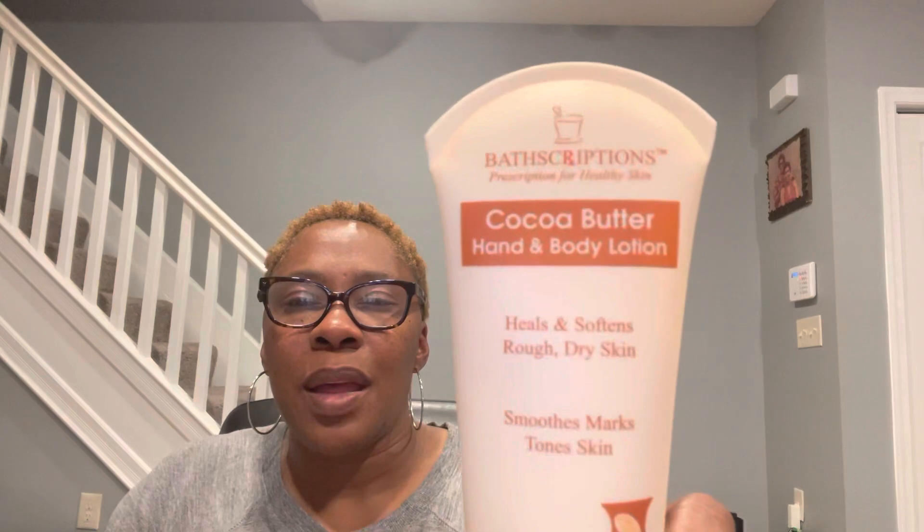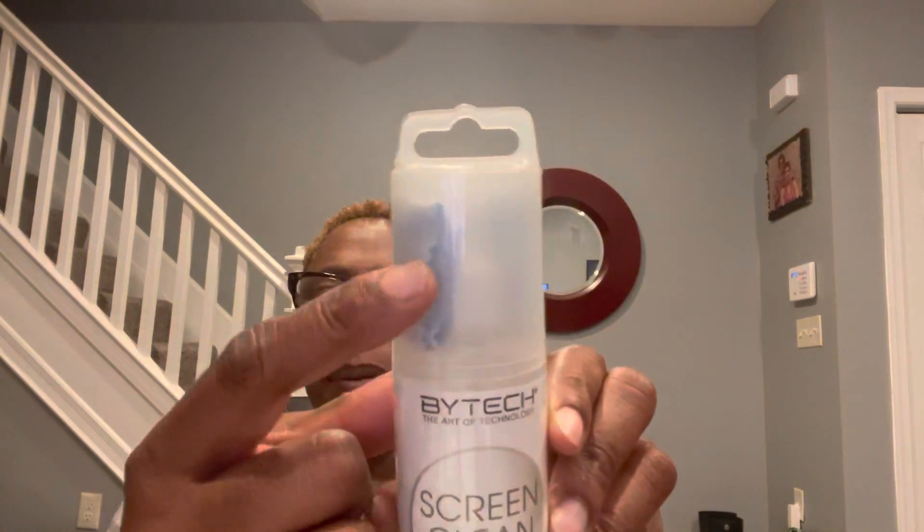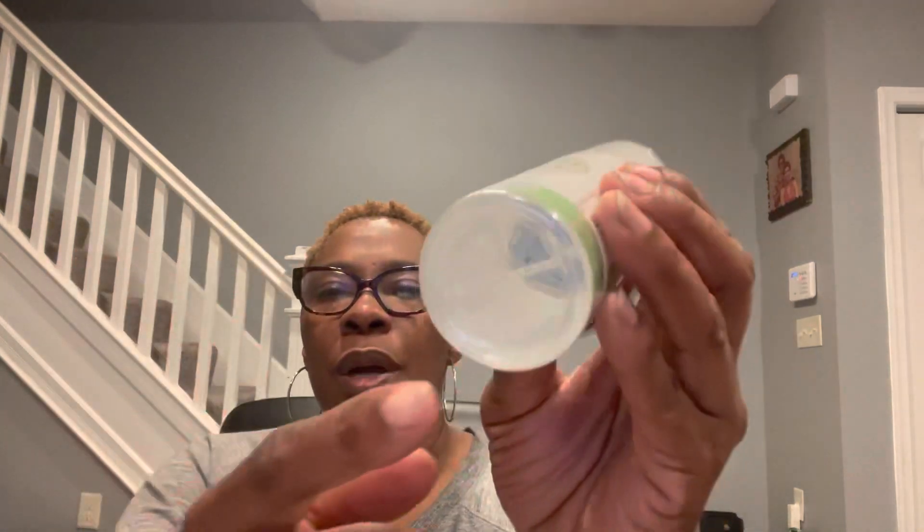Bathscriptions cocoa butter hand and body lotion with natural cocoa butter and vitamin E — this is a 6.8-ounce container by Bathscriptions. Bytec, the art of technology — screen clean, 150 milliliter, with a white cloth included. The cloth is in the cap. It is a liquid for cleaning, and the instructions say it has an anti-static formula for removal of smudges and dust from flat panel TV screens, cell phones, computer monitors, and laptops. So it's a screen cleaning liquid.